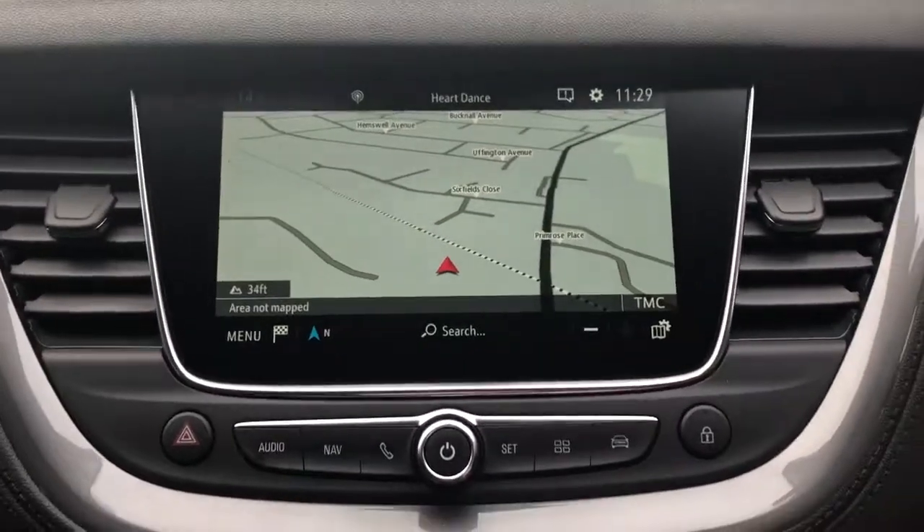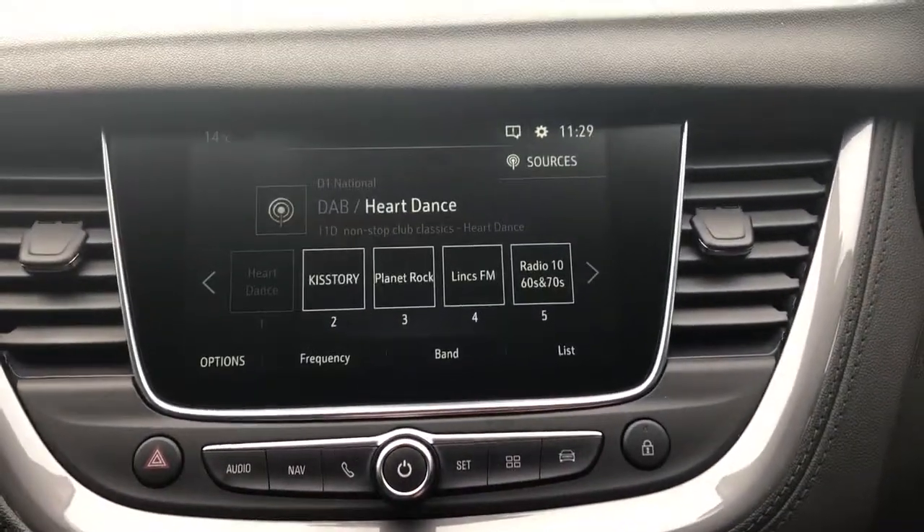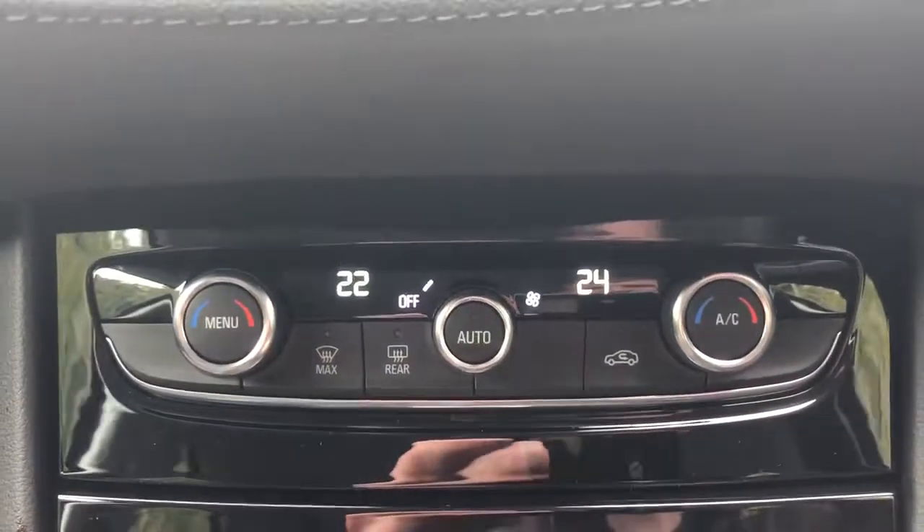We've got satellite navigation, Bluetooth connectivity for your phone, FM, AM and DAB radio.